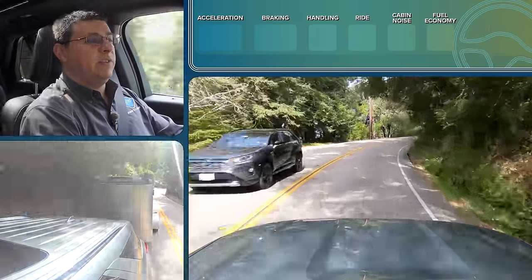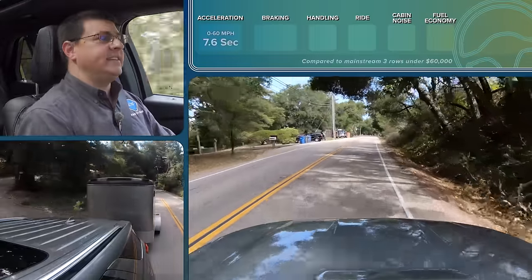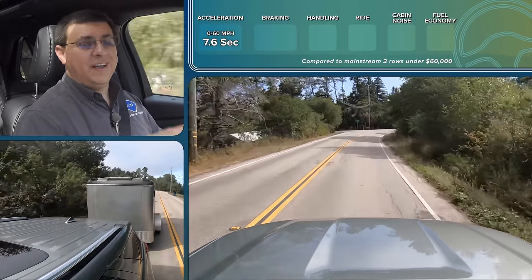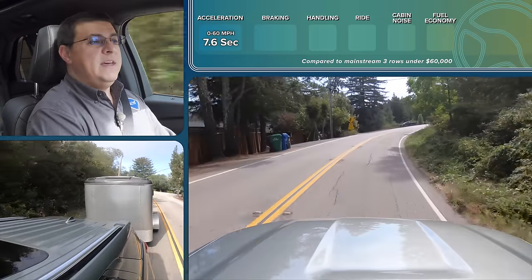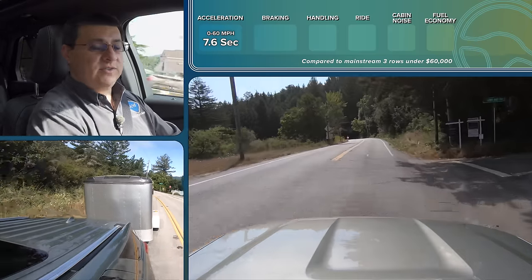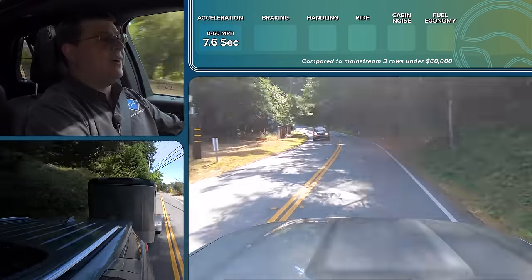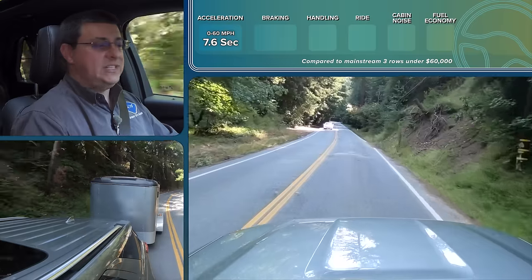Even though we get more power out of the hybrid system than the 2.3-liter turbo, this is going to be slower zero to 60. In our tests we got 7.6 seconds in this hybrid model versus 6.7 seconds in the 2.3-liter turbo model. The big reason is curb weight — this model weighs almost 5,000 pounds, significantly heavier than the Highlander Hybrid. The Highlander Hybrid is still going to be slower zero to 60 because it has a lot less power: 8.2 seconds versus 7.6 here. It's also going to stop shorter at about 118 feet from 60 mph back to zero; this model took 122 feet.